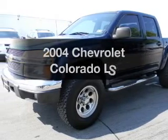Introducing the 2004 Chevrolet Colorado. This is the set of wheels you've been looking for.